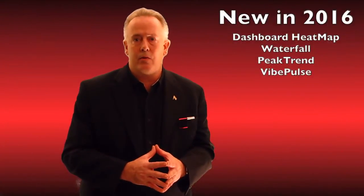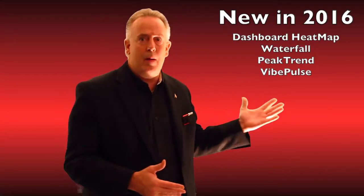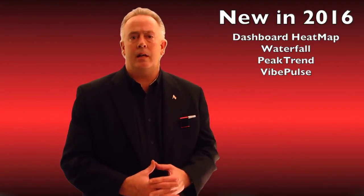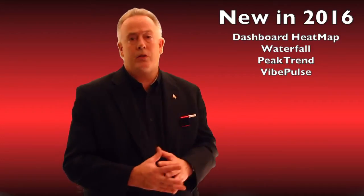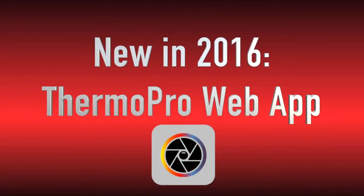Vibe Pulse can actually bring an asset back under threshold by correcting that asset point. We're very proud of those new additions to our web post-processing system. All these new features in the Vibe Pro web app are being complemented by a completely new web app you'll be able to subscribe to on our website.